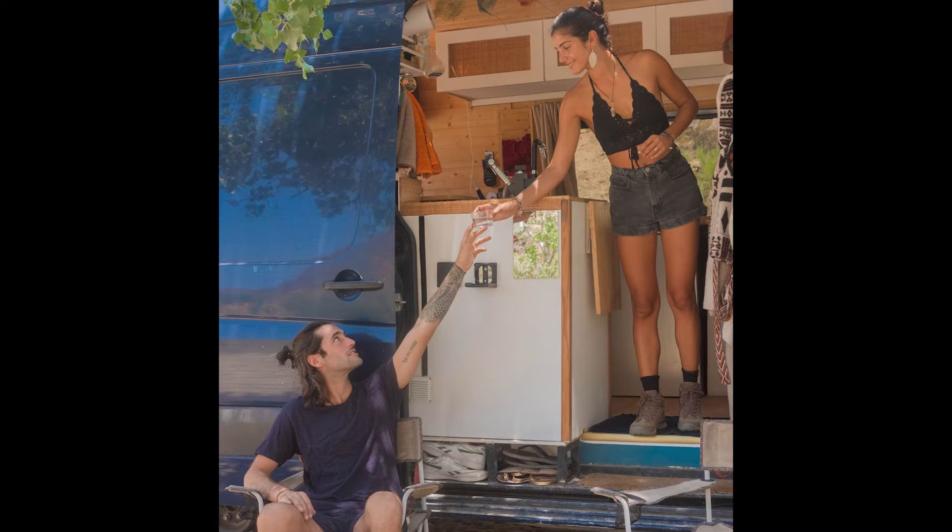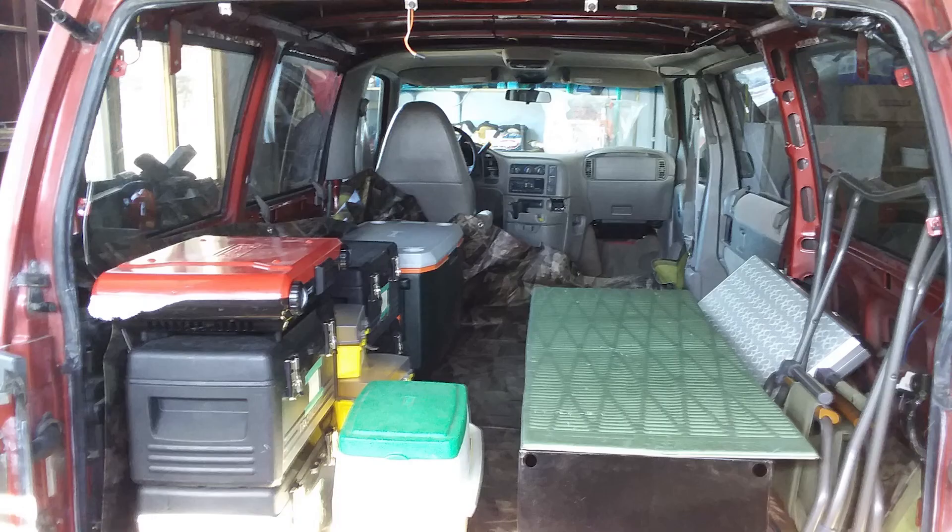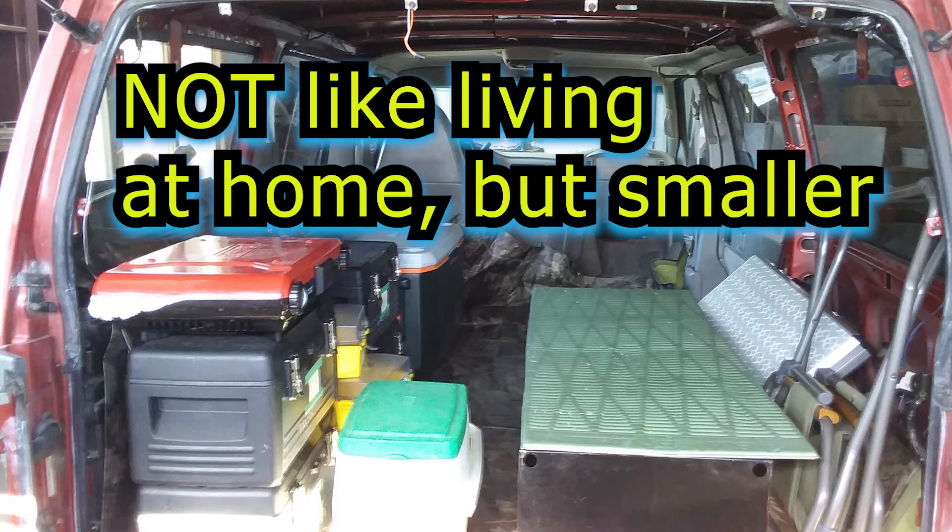In minivans, every inch and every dollar spent matters even more than in full-size van builds. Another knowledge gap comes in when people attracted to minivan camper builds don't have much experience in basic camping. They're trying to imagine living their usual routine out of a vehicle as a downsized version of a conventional home, because they just don't have the personal experience as a reference point.